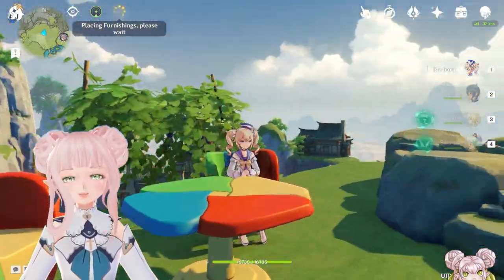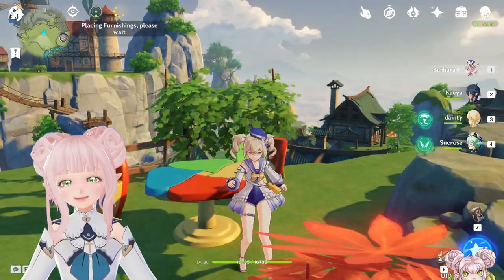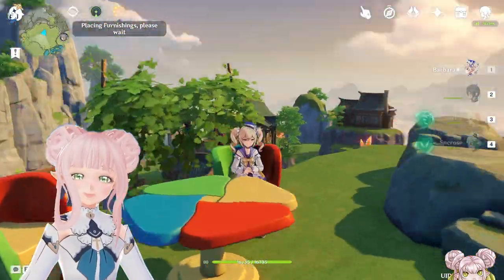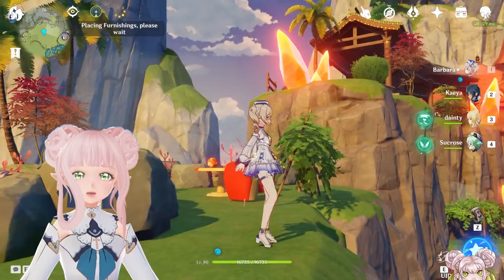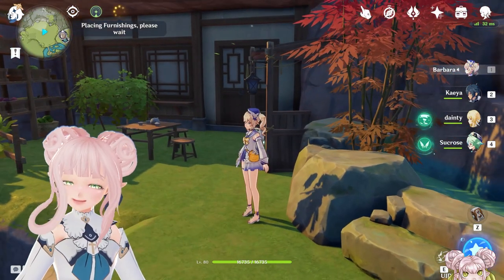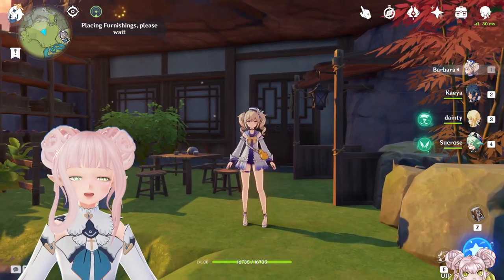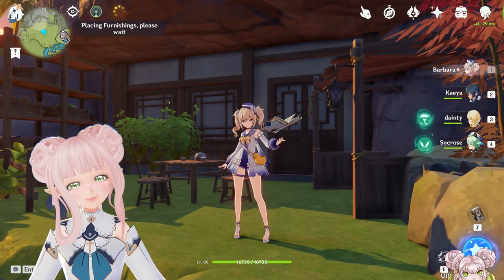Thank you so much for watching. I hope you have a beautiful day — let me know what you think of this in the comments. It looks so weird, but also it doesn't look that bad. Also, this is my realm for the Serenitea Pot competition. If you have some time, I'd really appreciate it if you could go like my post and check out my submissions video — I worked really hard on it and did some fun cinematic shots with friends. That's all I have for today. Thank you so much for watching, I hope you have a beautiful day, and I'll see you next time. Bye!